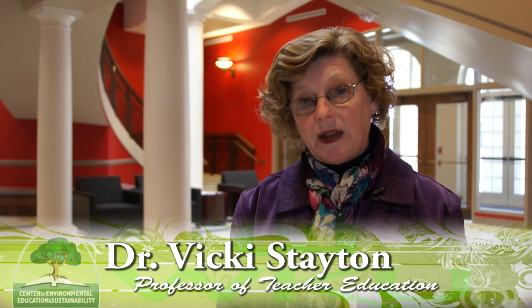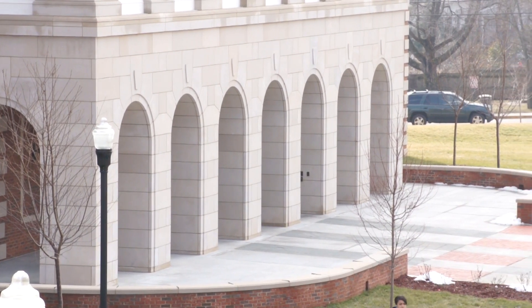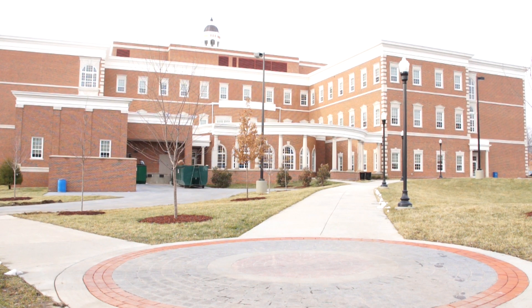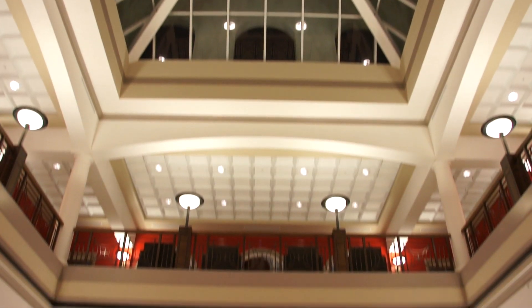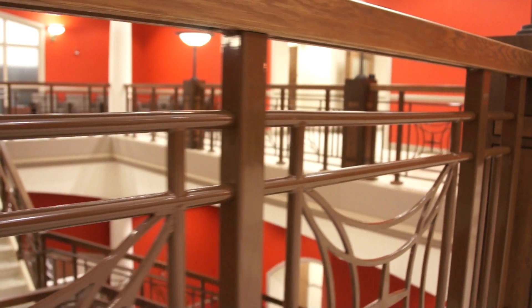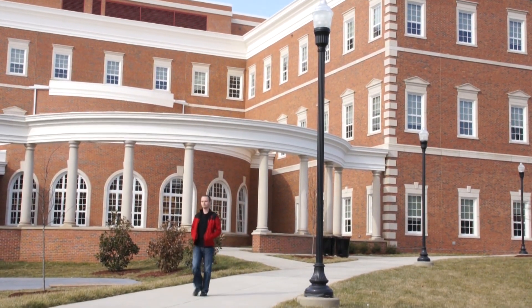I think it's really exciting to be in a new building, especially one that was built in an environmentally conscious manner. There are probably lots of opportunities but also lots of challenges for the faculty, staff, and students who will work and teach and learn here — how to maintain that environmental consciousness and incorporate it into our classes. Students who will be teachers need to think about how they can use their settings to relate those kinds of concepts to young children. We need to make sure we embrace our curriculum in the same way, so that teachers who have experienced this kind of environment will have a chance to incorporate sustainability into their teaching as well.